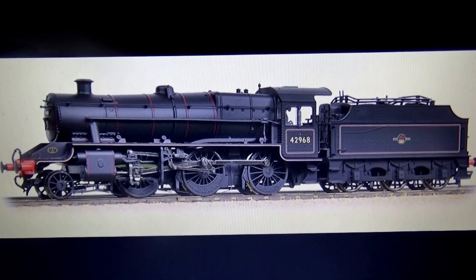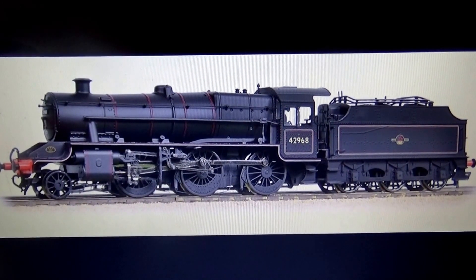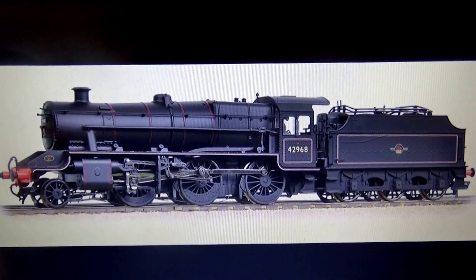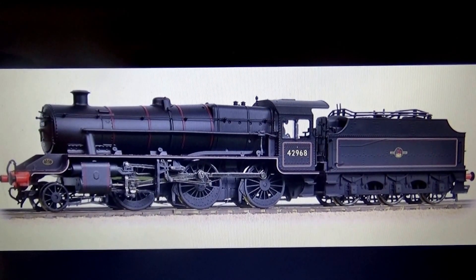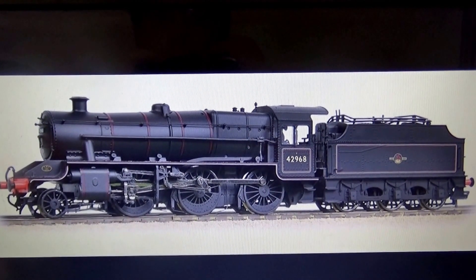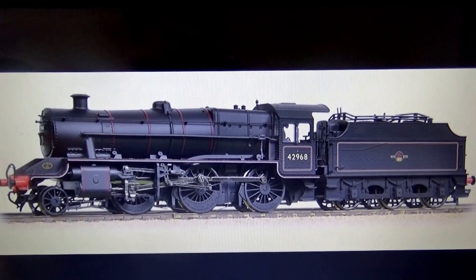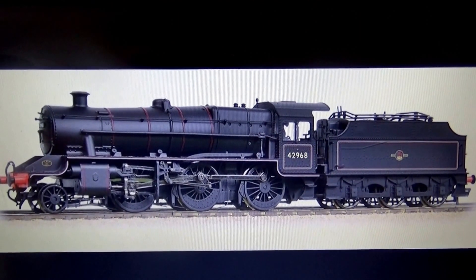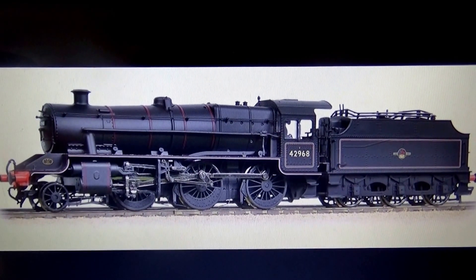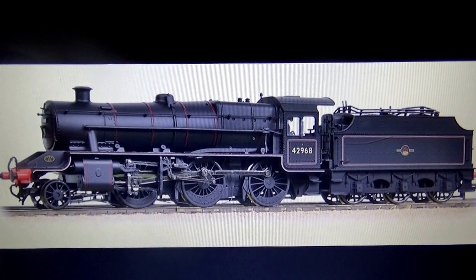Here's the first one — this is from Bachmann. It's a Stanier Mogul. It's been on the cards for a long time now and it shouldn't be too long before it's out. It looks a very nice model. There's one on the Severn Valley Railway which is a very nice locomotive. The moulding looks very good on the boiler. Almost makes me wonder why Bachmann haven't produced a Black 5, because it's a very similar design. The Hornby one I think maybe is getting a little bit tired now, and I think Bachmann would probably make quite a good job of that.